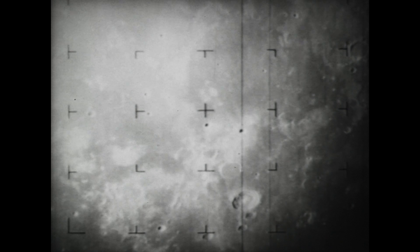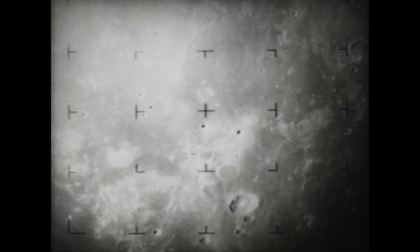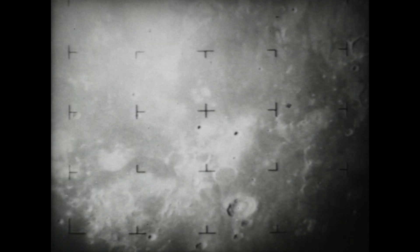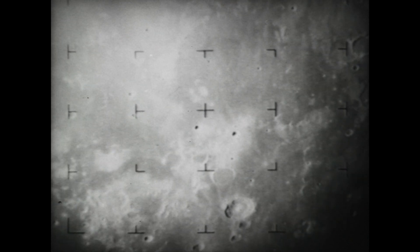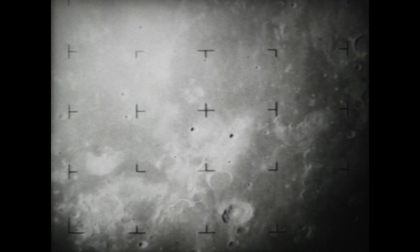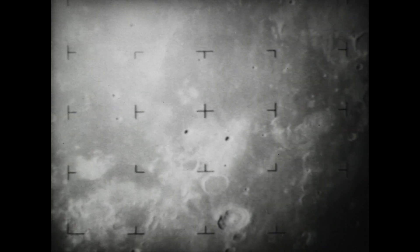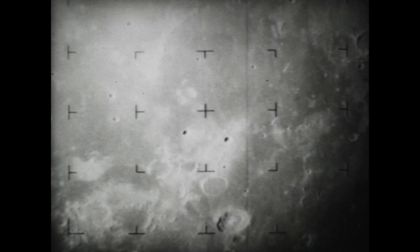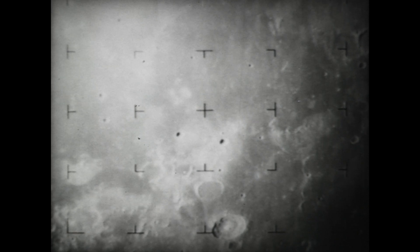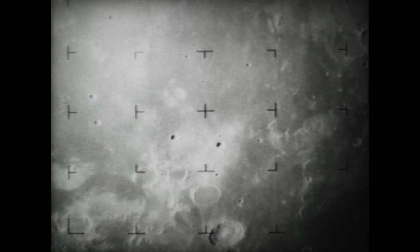873 miles from target. The large crater at bottom right is Bullialdus, which has a diameter of 40 miles. Ten minutes to impact. 841 miles from spacecraft to center of picture. Nine minutes to impact. 733 miles from the moon. During the 17 minutes that Ranger's full scan cameras operated, the A camera recorded 200 pictures of the lunar surface. More than 4,300 pictures were taken by the six-camera system.